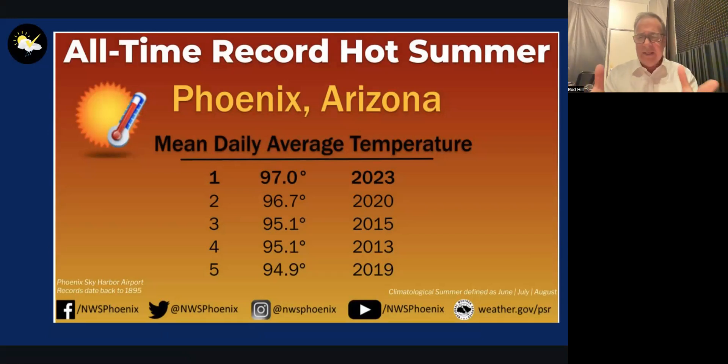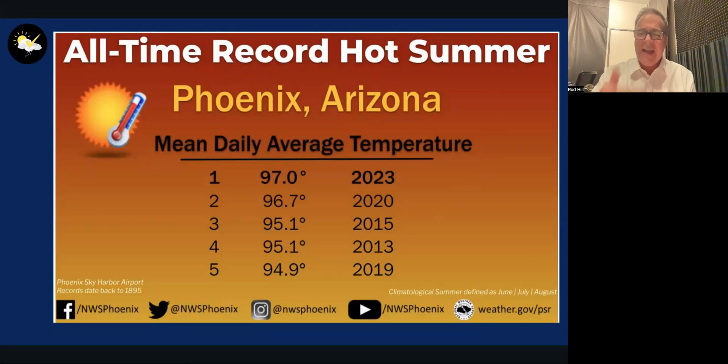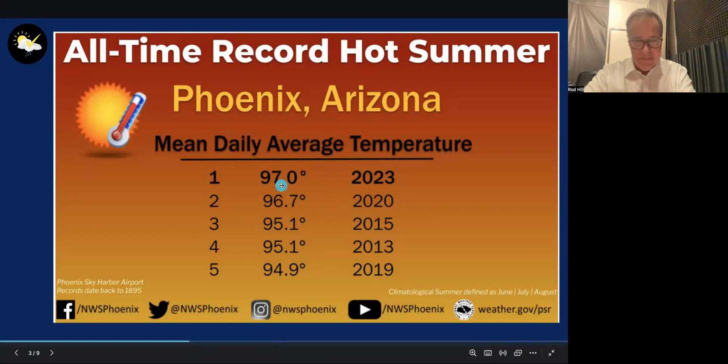I'm throwing everything into this presentation that I found interesting the last few days. Remember when we were talking about Phoenix, Arizona hitting 110 degrees or hotter day after day, setting their record for 20-some days in a row? Well, meteorological summer — June, July, and August — the National Weather Service in Phoenix says the mean temperature was 97 degrees Fahrenheit. That's the 24-hour average temperature for the three-month period: the hottest summer on record, just eclipsing 2020.